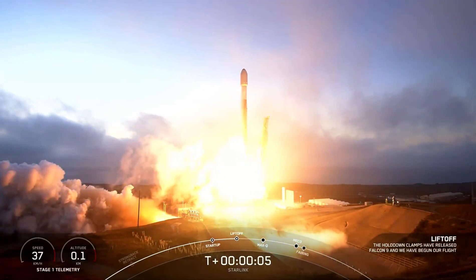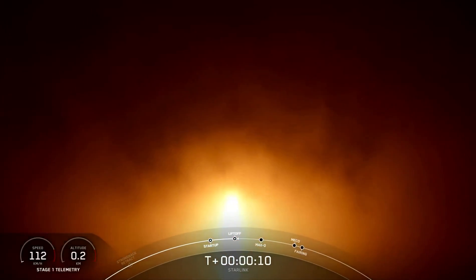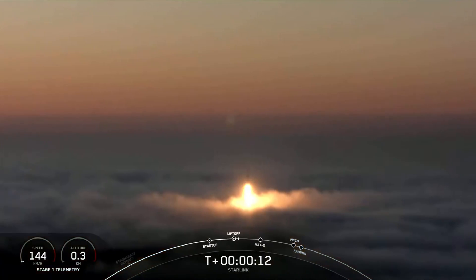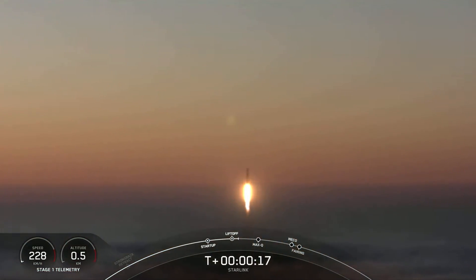Go Starlink, go Falcon 9, go Starlink. Vehicle is pitching downrange. M1D chamber pressure is nominal.